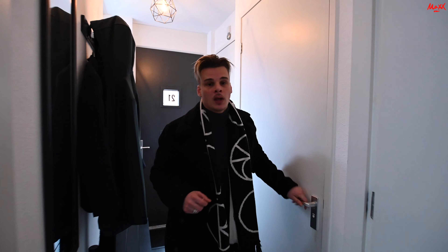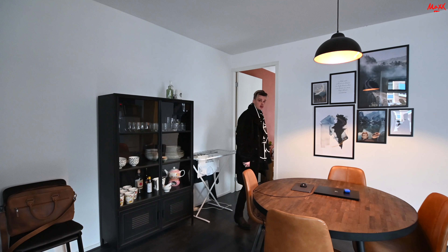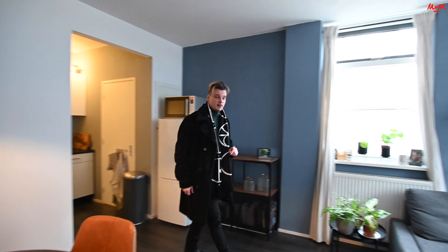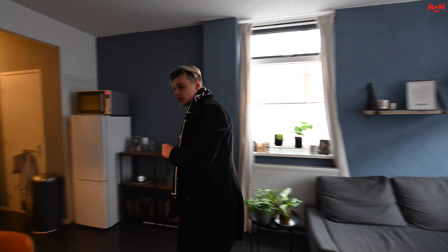Now we arrive here in the living room. The living room is quite large and it's at the front of the premises, which is nice. It has its entrance to the sleeping room and the kitchen, which we will show you in a little bit, and of course plenty of space to put your furniture for a nice seating area.